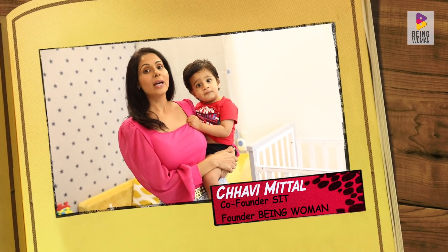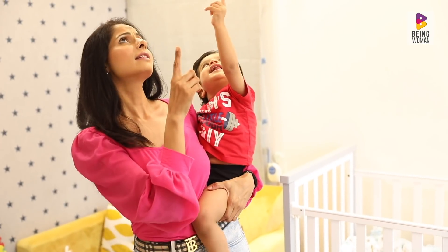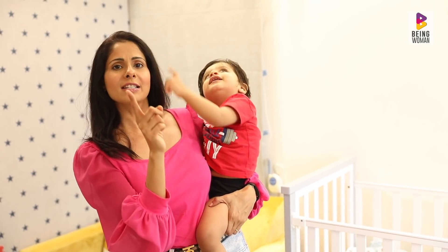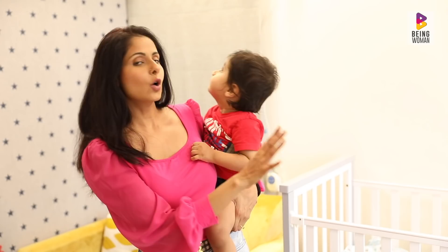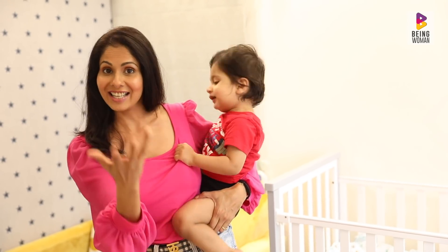Hi guys, I'm Chavi Mittal and welcome to Being Woman with Chavi. A lot of you asked me about having a cot set up when you have a baby, which is important. So today's video is all about what are the cot essentials.